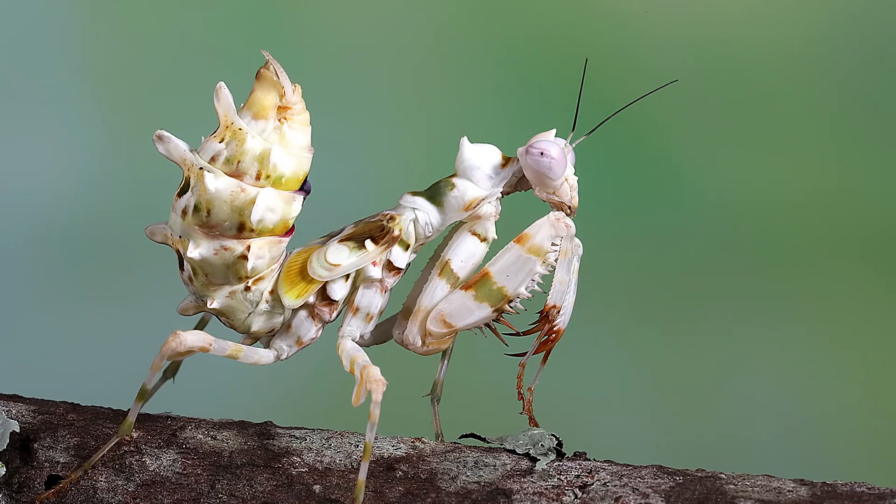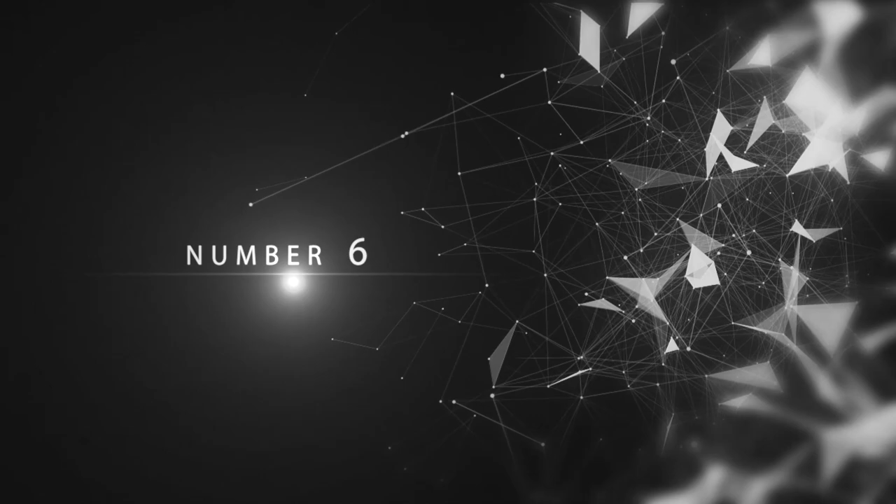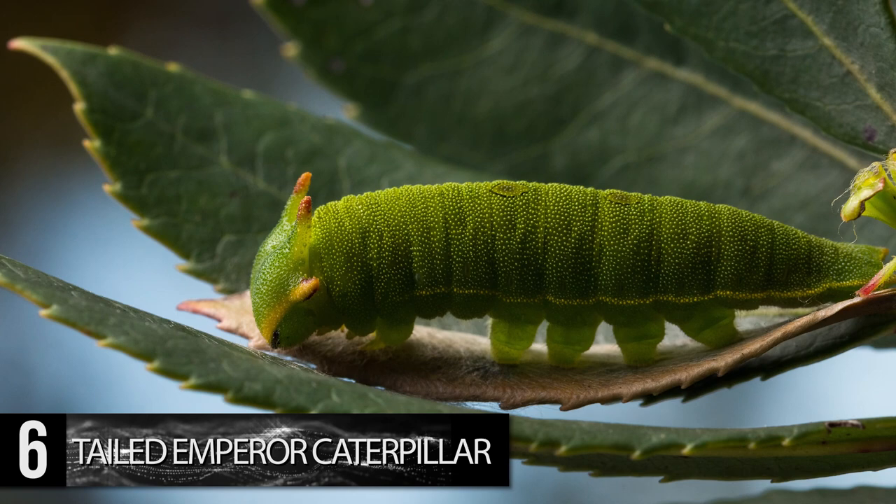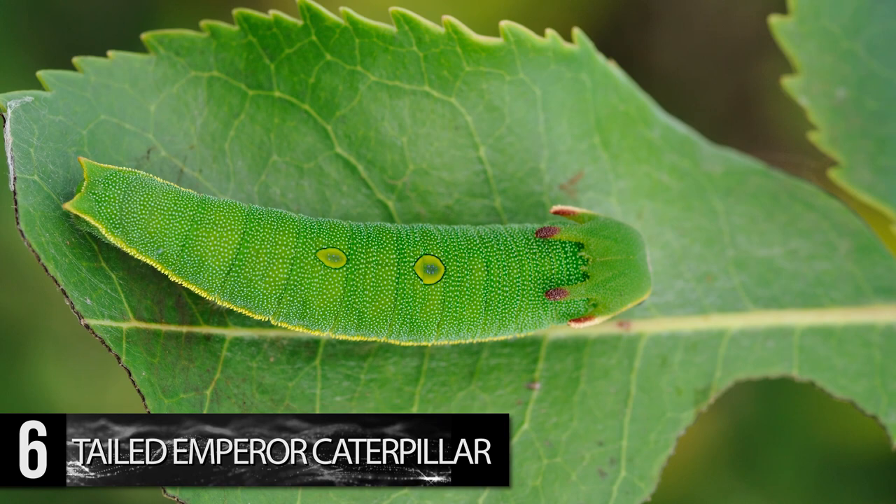Number 6. Tailed Emperor Caterpillar. This species of caterpillar is set apart from others due to the four lengthy horns that emerge from its head, giving it the appearance of a crown. It also exhibits two yellowish crescent shapes in the center of its back, contrasting from its otherwise bright green hue.